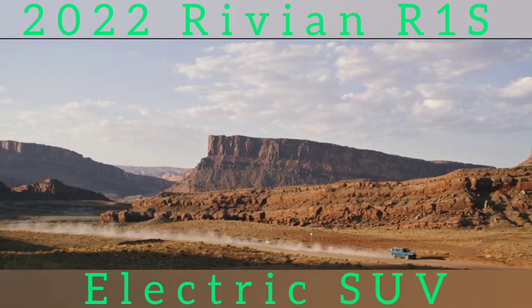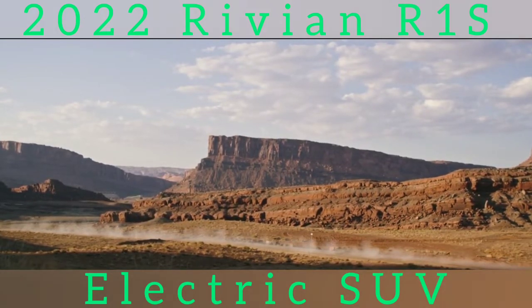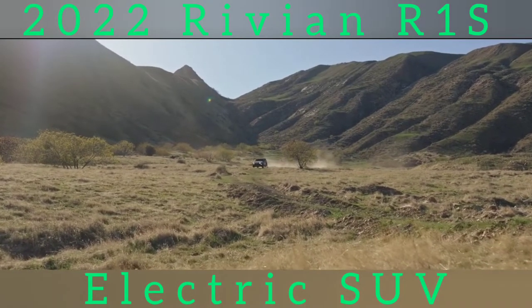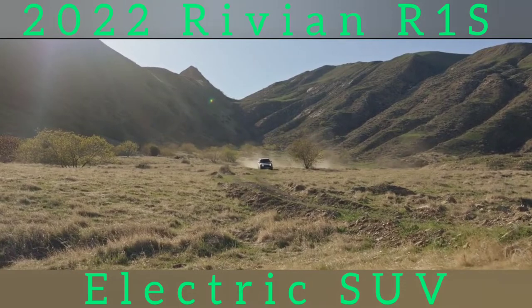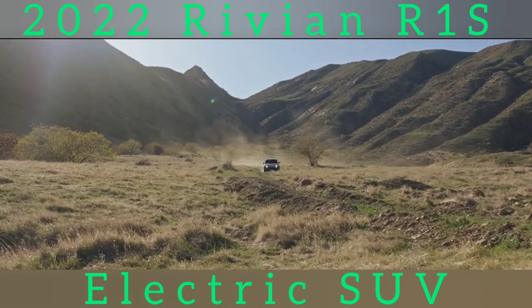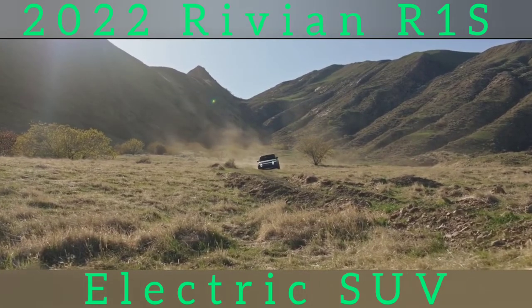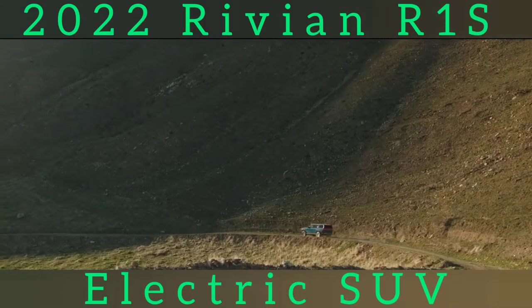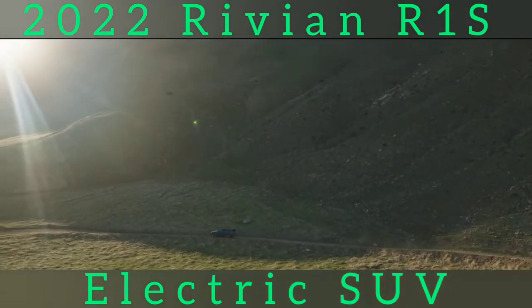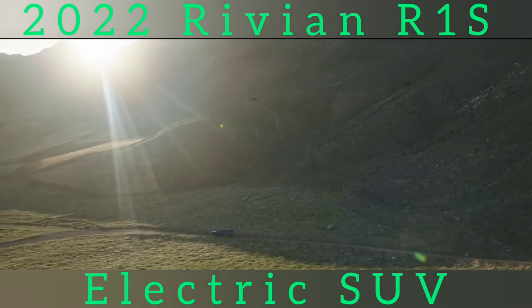The 2022 Rivian R1S maximum towing capacity tops out at 7,700 pounds when properly equipped, which is 3,300 pounds less than the R1T. A common feature between the R1T truck and R1S SUV is the 11.0 cubic foot front trunk, giving the latter additional space for cargo. With all seats in place, the three-row R1S has 7.1 cubic feet of cargo space.